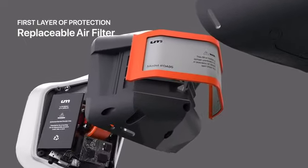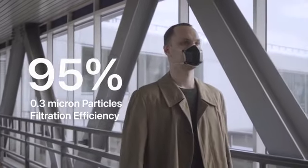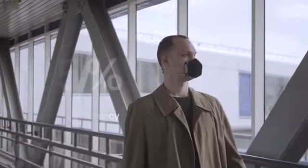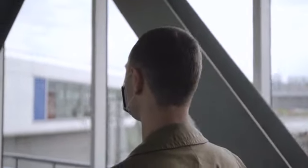The first layer of protection is a replaceable air filter that blocks 95% of all particles larger than 0.3 microns, the same degree of protection as an N95 mask.